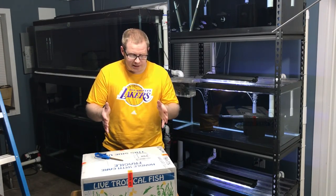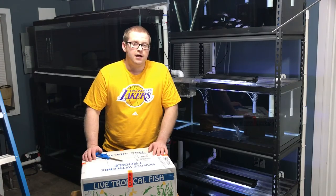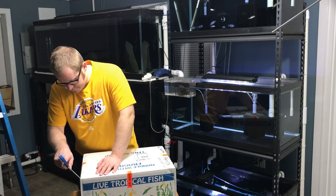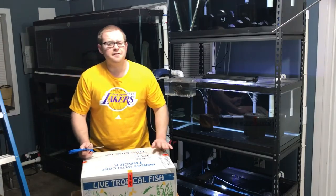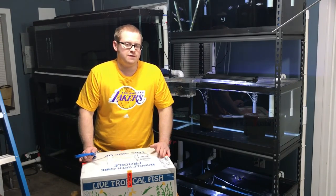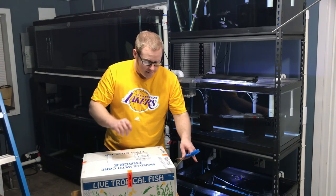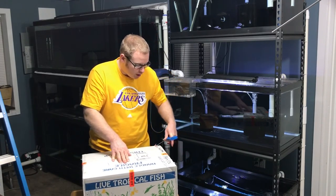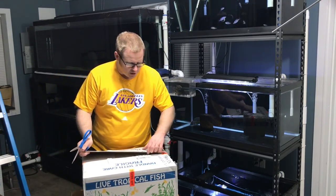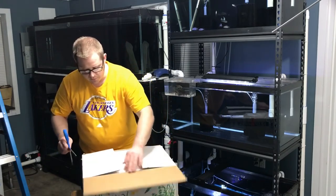Today I am unboxing some more fish here in the fish room. This box is from James Largo of the Cichlid Shack. There ain't nothing like getting two boxes of fish in a short amount of time. For everything I've been going through lately with losing fish, it is awesome and a welcome sight to have some new fish coming in. I am extremely excited. Largo sent this via Southwest cargo, came in with no problems, and we are about ready to see what we got in here.